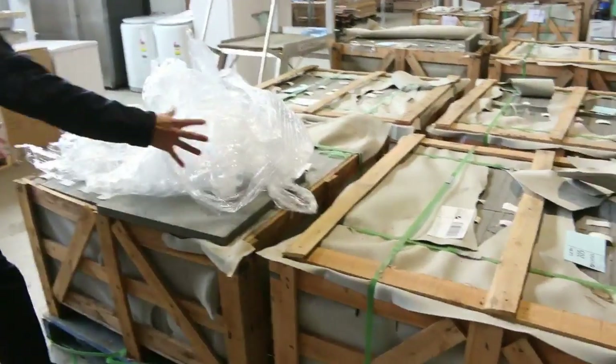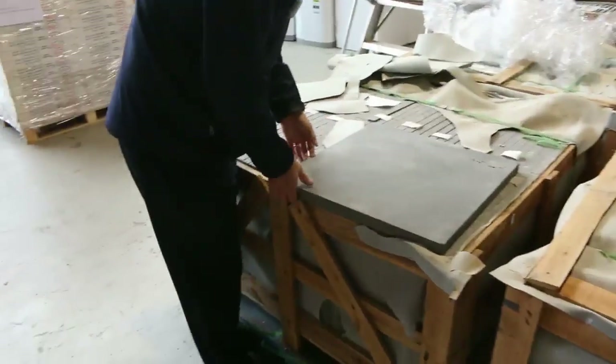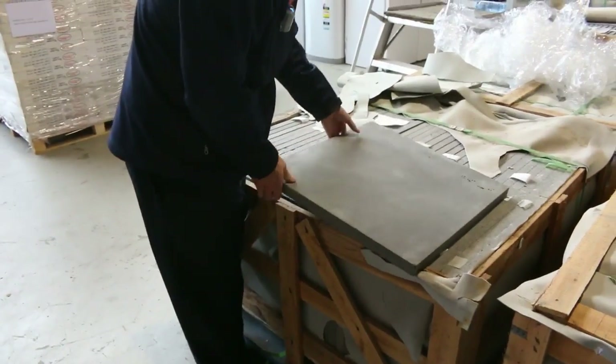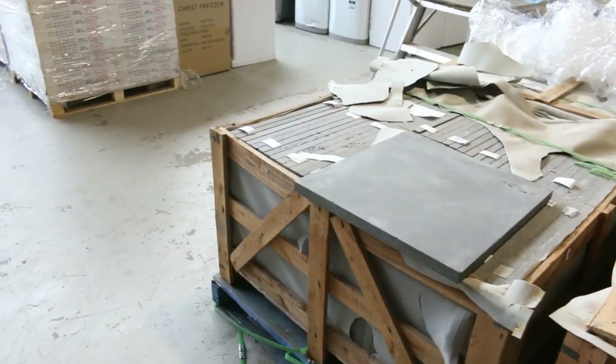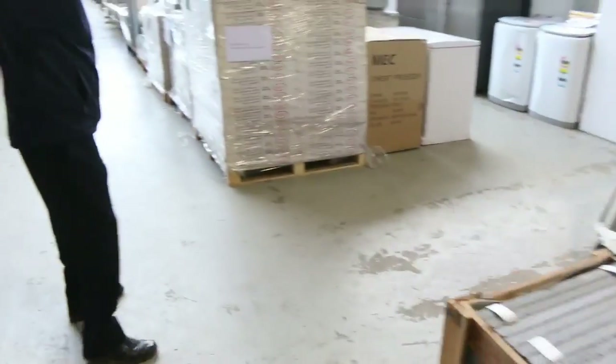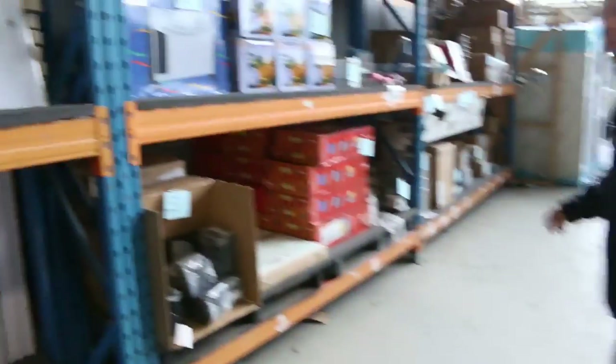Stacks of bluestone pavers in — get a load of these bluestone pavers. They're going to be absolutely sensational. I think there are about 30 odd pallets. Unbelievable pricing on those — they'll be really really sharply bid upon, I should think.